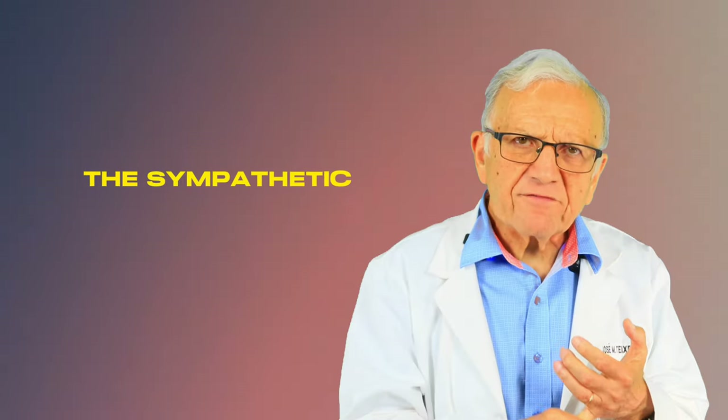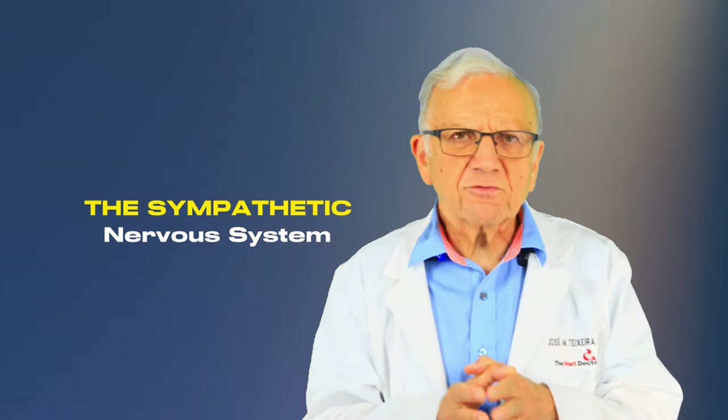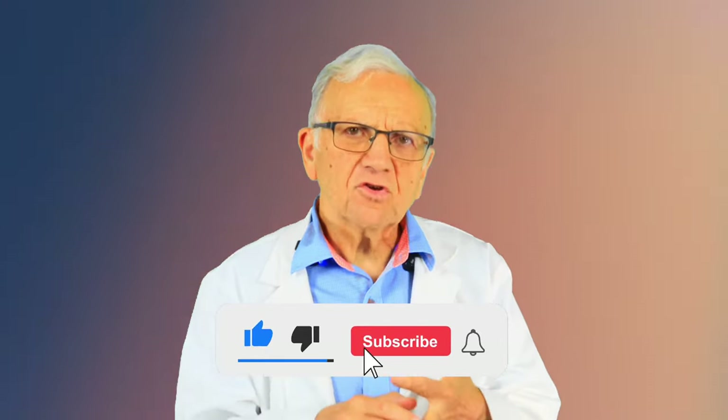The autonomic nervous system has two components: the sympathetic and parasympathetic nervous system. The sympathetic nervous system is responsible for the fight-or-flight response to physical or emotional stress. If the brain perceives danger, it will increase your heart rate, increase your breathing, and get more blood to your muscles to prepare you to fight or flee. One of the problems we have is that there are two types of stress — real physical stress and emotional stress — and the body reacts to both the same way, which leads to serious problems over the long run.